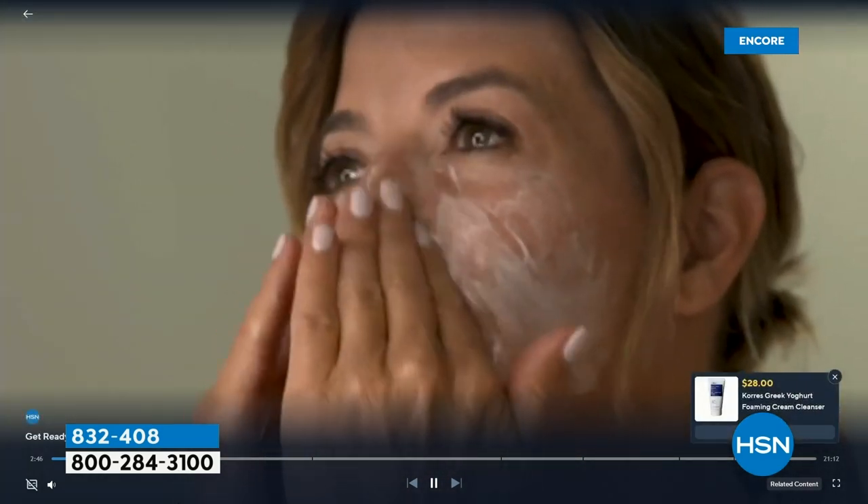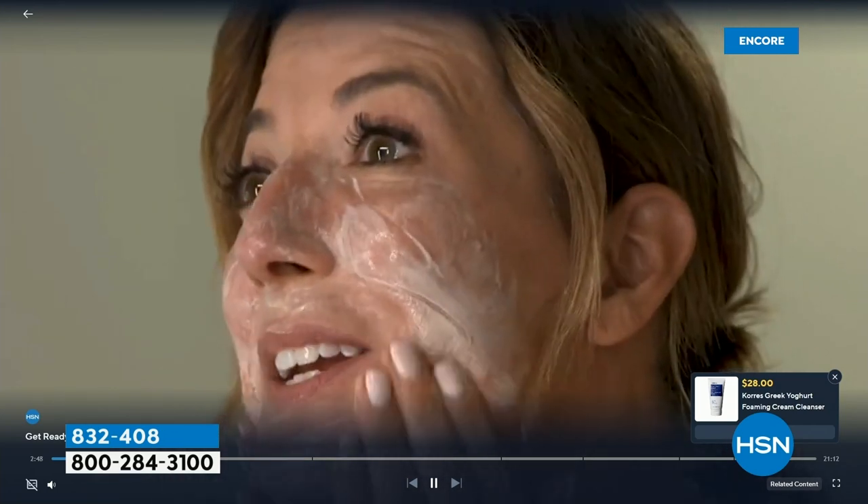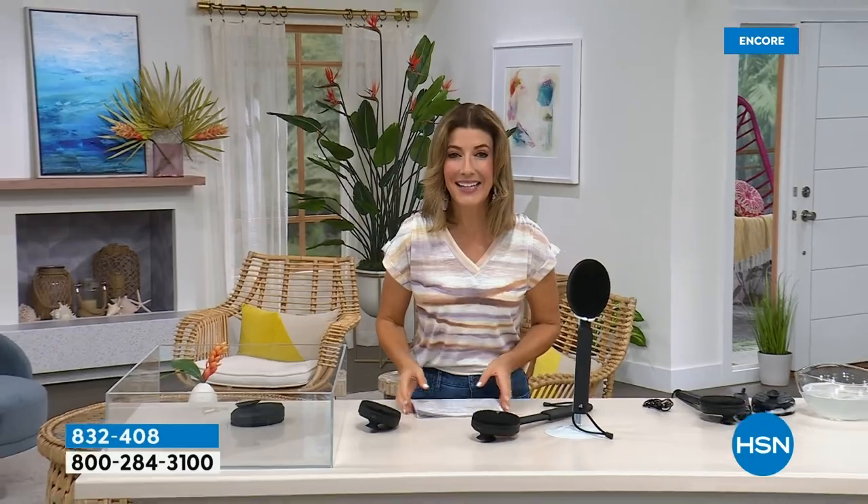On HSN's streaming service HSN+ you can see me cleansing and exfoliating — it's one of my big ones. I explain how easy it is to get beautiful skin without fancy products or a million steps: cleanse, exfoliate, and protect. Look for the 'Get Ready With Me' videos. When we come back, my favorite vacuum — don't go away.